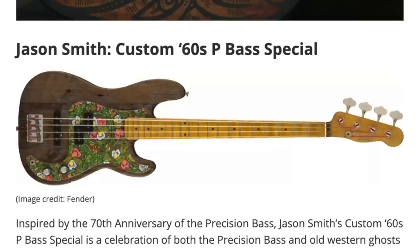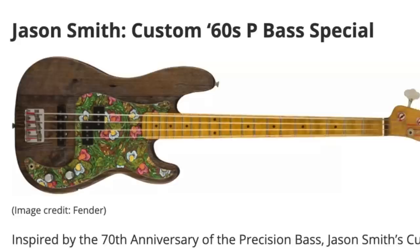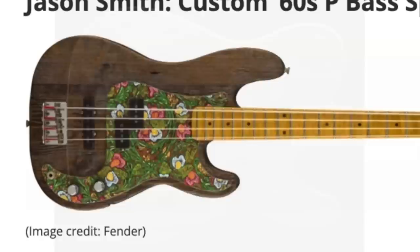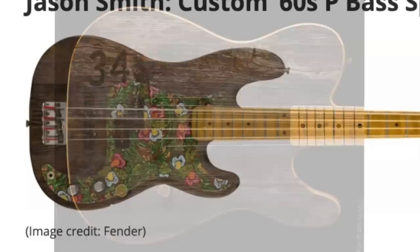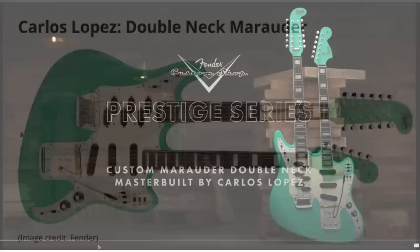The body is a reclaimed roasted pine body and they left all the nail and bolt holes — it was originally from an old grain elevator in Minnesota. Unless it was a famous old grain elevator, I don't really see the appeal. I know they've taken old concert seats and turned them into guitars — I understand that, that's pretty cool. This one, I'm sorry, I just don't like it that much. But Carlos Lopez goes crazy with a Marauder.